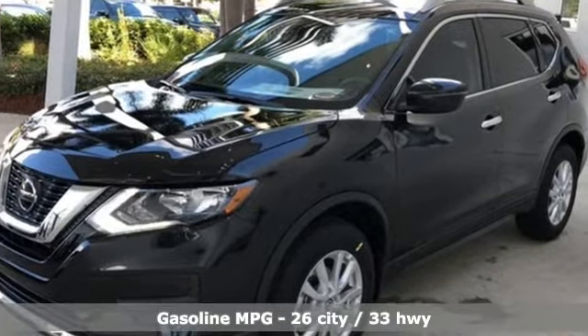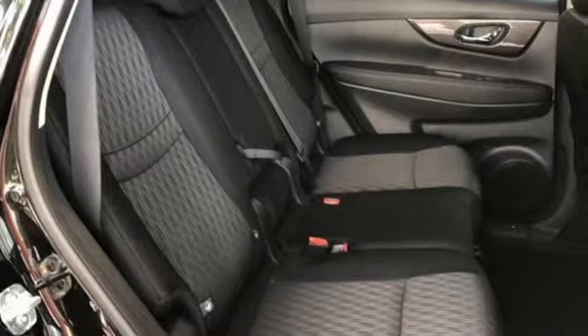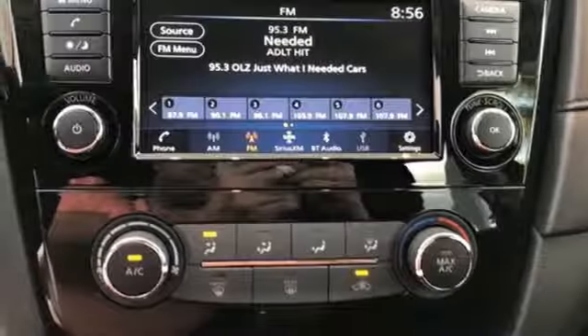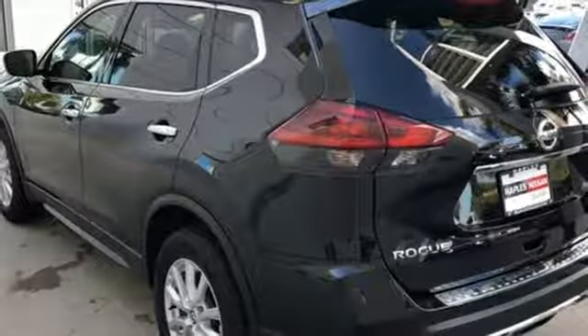Streaming audio, power heated mirrors, front heated bucket seats, wireless phone connectivity, leather steering wheel, inline four-cylinder engine, aluminum wheels, gas pressurized shocks, and continuously variable automatic transmission.